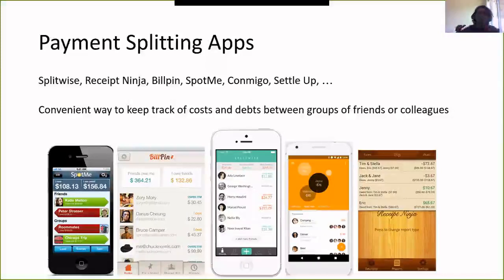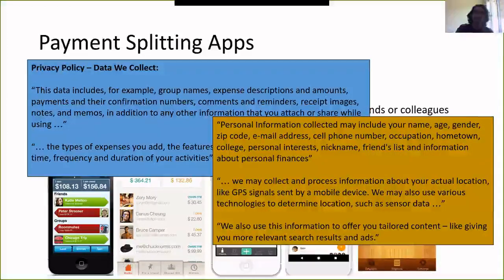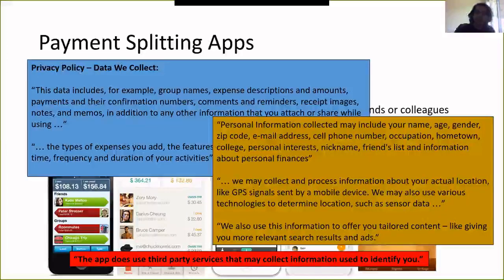One reason is that now that everything is on the app, everybody in the group sees everybody else's transactions, so you learn a lot about who's getting in debt to whom. But perhaps more importantly, the app is a third party that didn't really need to be part of your transaction that now learns everything about the transactions you're making. Looking at privacy policies, one app collects group names, expenses, payments, confirmation numbers, comments, reminders, receipts, notes, memos — anything else you attach or share. They all collect information used to identify you, which is a rather unfortunate violation of privacy.